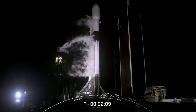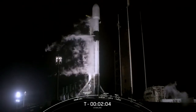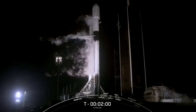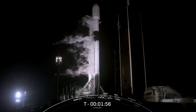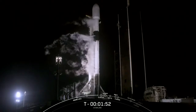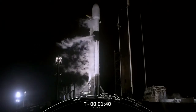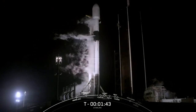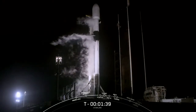In just a few seconds here we should hear the callout that locks loading has completed on the second stage, and that will wrap up propellant loading for the entire vehicle for today's mission. Stage two locks load complete — and there is that callout.